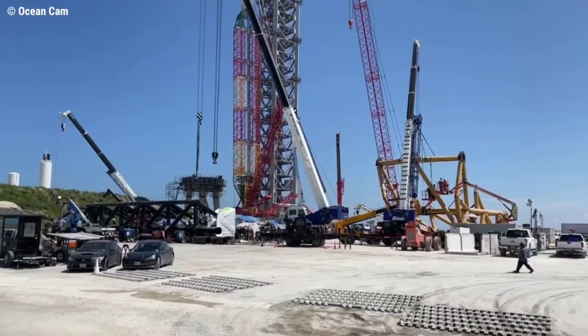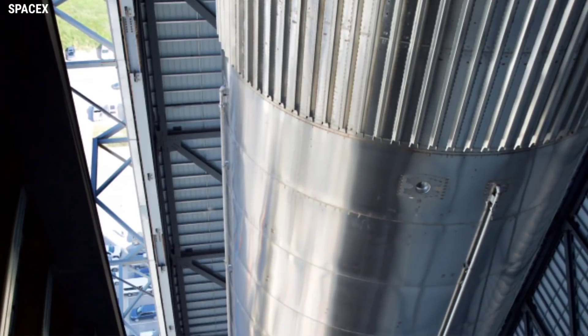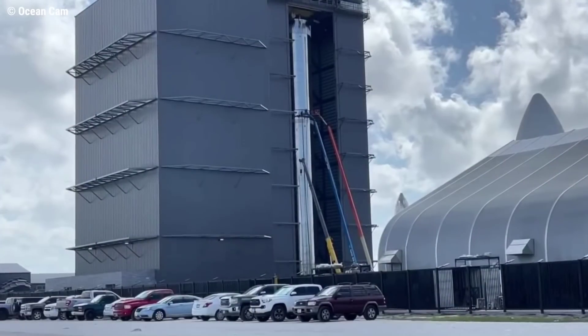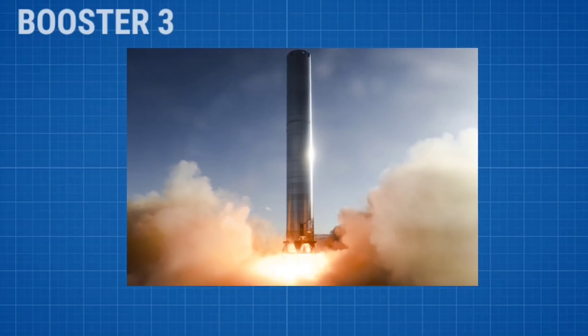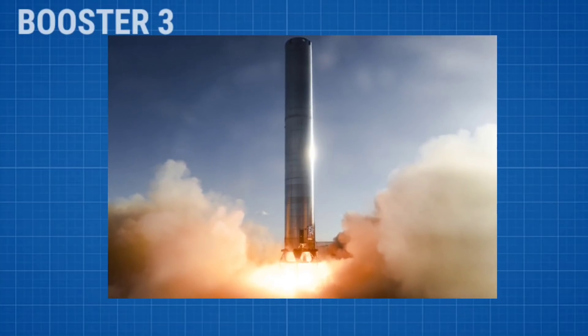Within the last week, SpaceX's South Texas Starship factory appears to have kicked things into high gear and are now assembling the first orbital-class Super Heavy booster prototype at a breakneck pace. While the assembly of the Super Heavy known as Booster 4 wasn't too dissimilar to what CEO Elon Musk described as a very hard build of Booster 3 up to last week, work on the rocket has visibly accelerated.